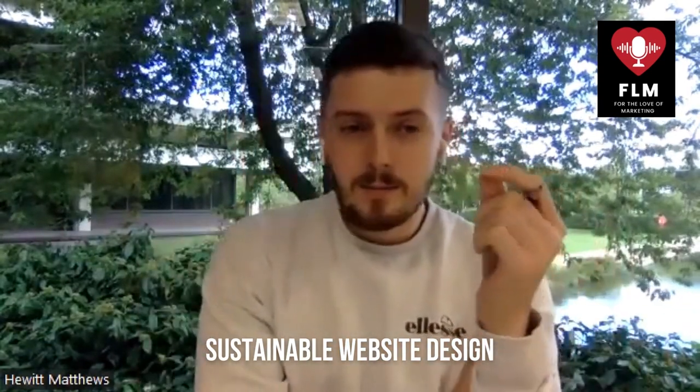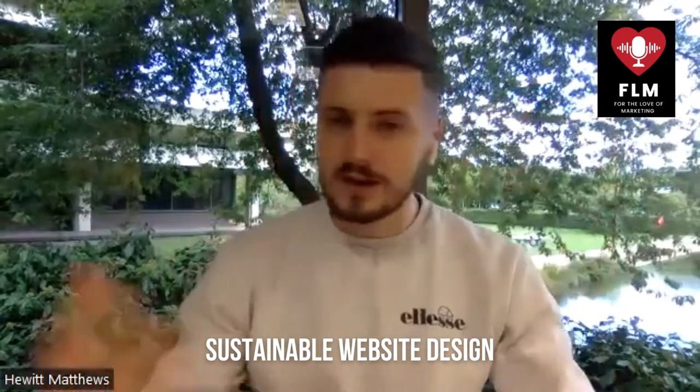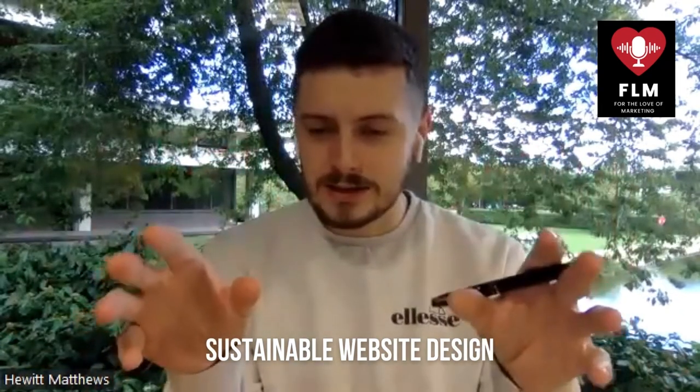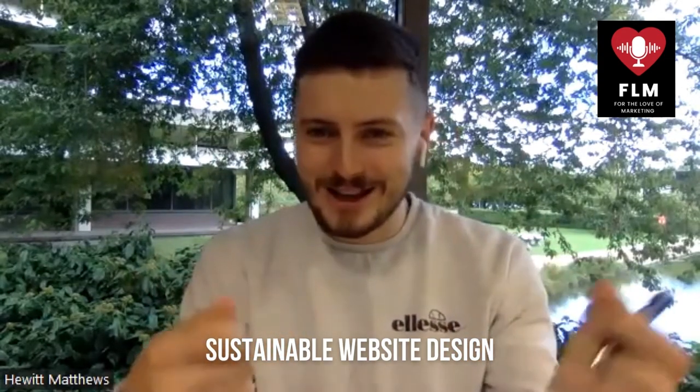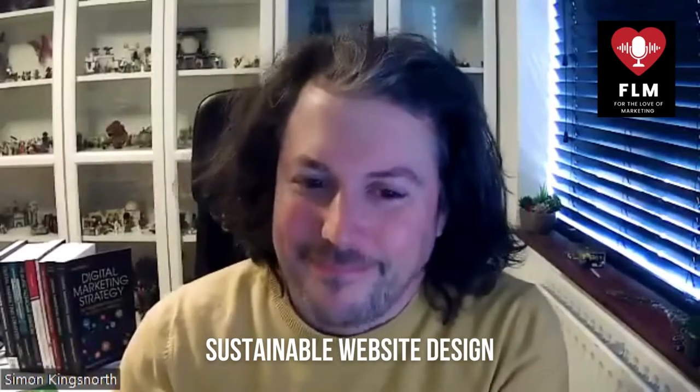With SEO, if you can get the right page in the right place on Google quickest, then you're not wasting time loading pages and then backing out and bouncing because it wasn't right for you. If your SEO is good, you're saving wasted page loads. The same is true with copywriting and UX design — if your copy is engaging, people understand what they need to understand quicker and they won't load unnecessary pages. It all comes down to that frictionless experience: friction wastes energy.